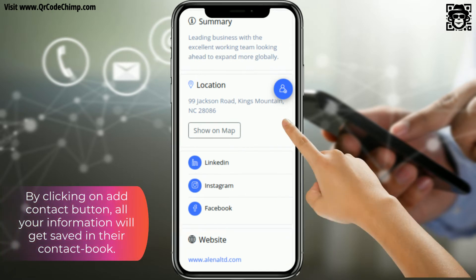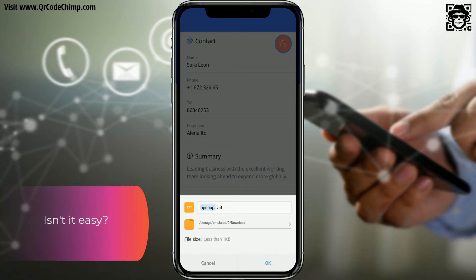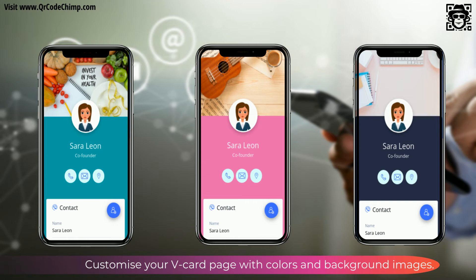By clicking on the add contact button, all your information will get saved in their contact book. Isn't it easy? Customize your vCard page with colors and background images.